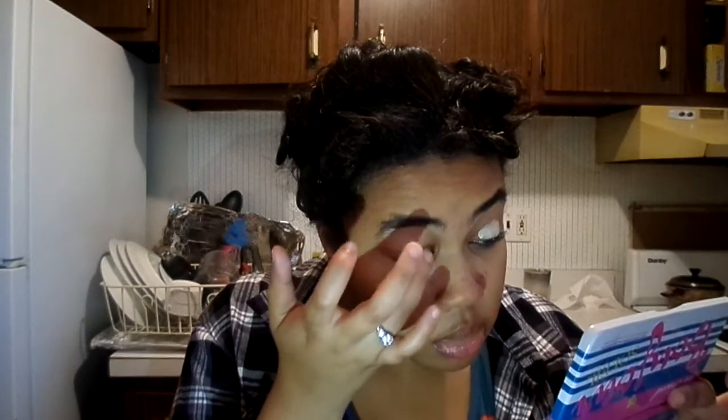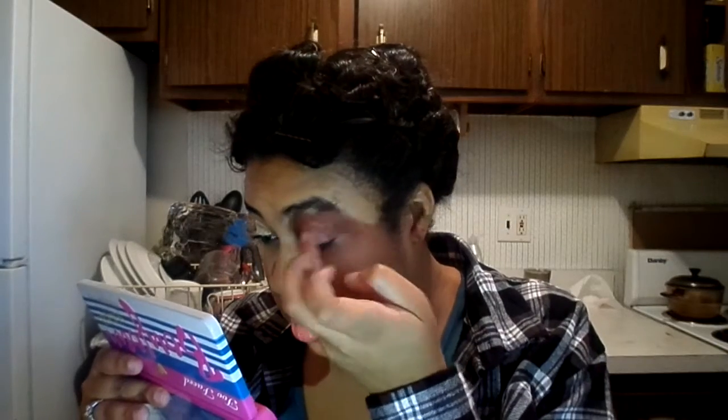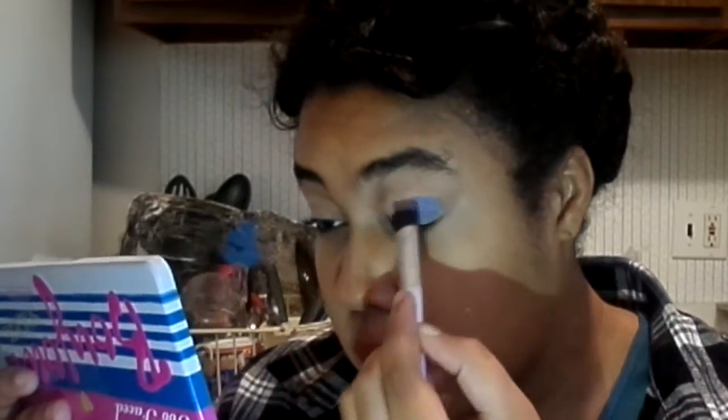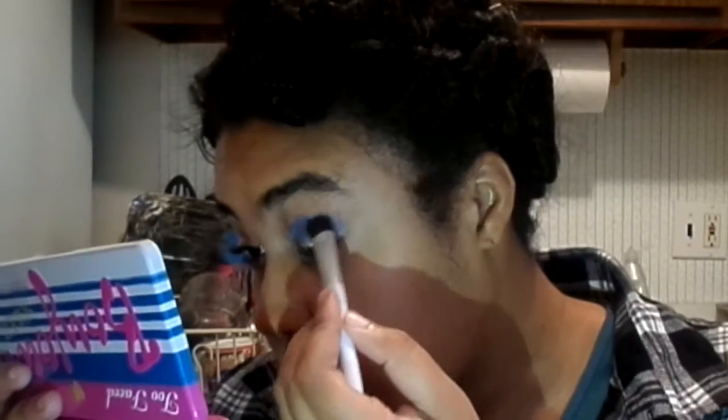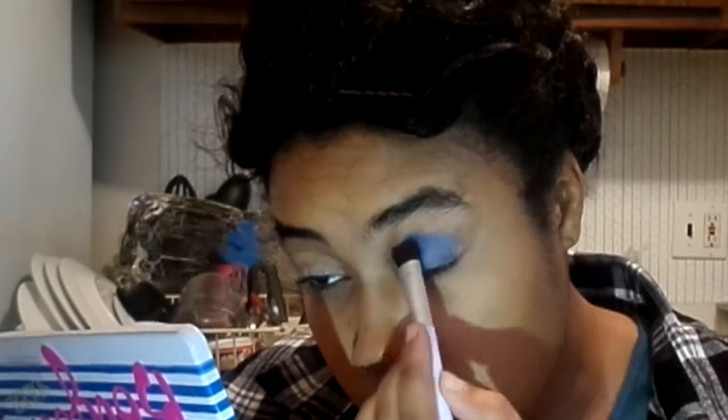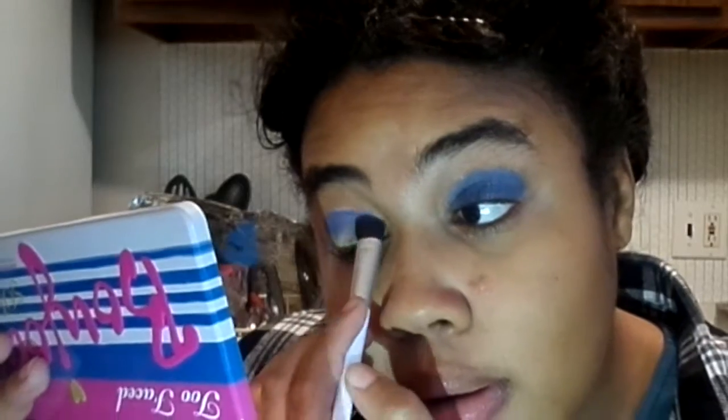Moving on to the eyes, I'm going to start by priming with the Urban Decay Eden Primer Potion. Then I'm going into the new NYX Ultimate Brights Eye Palette, starting with that royal blue color. I'm going to do a lot of packing and building of this color, as the blue eyeshadow is the whole focus of Mattie's look.